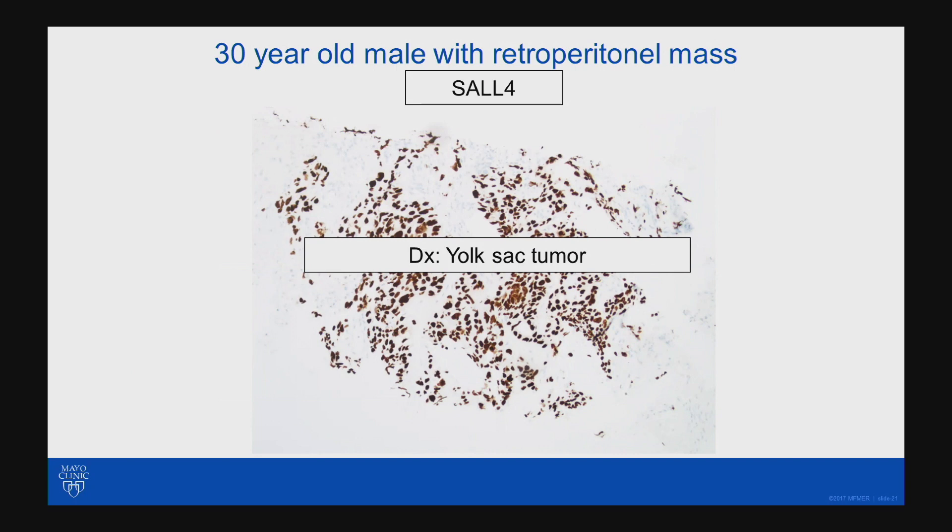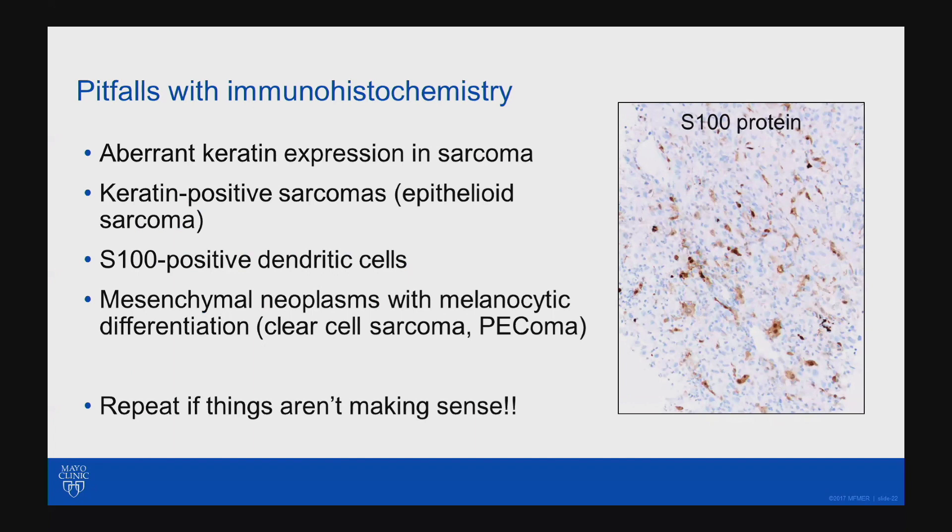I've seen them called sarcomas or having them raise a suspicion of sarcomas many times — so just a potential pitfall. Some pitfalls with immunochemistry in this scenario: remember that keratins can be aberrantly expressed in some sarcomas, like leiomyosarcomas and vascular neoplasms. Also remember that there are some sarcomas that are, by definition, keratin-positive, like epithelioid sarcoma and synovial sarcoma. So you're going to see keratin staining sometimes in mesenchymal tumors.